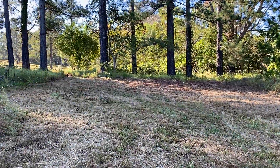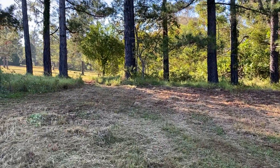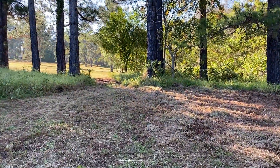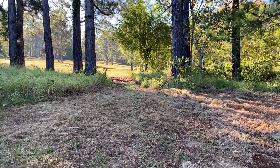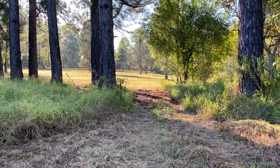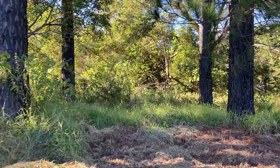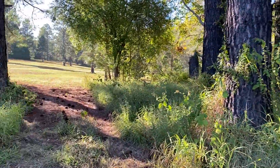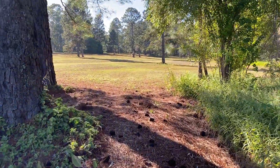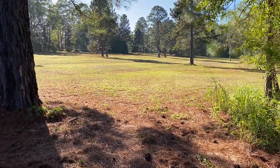One of the lovely features of this block, apart from being fully cleared, having all the building approval and being in a nice quiet area, is that it borders onto the parklands through here. These trees are just on the land behind. Then you have the use of this beautiful parkland here to play with the dog or the kids.